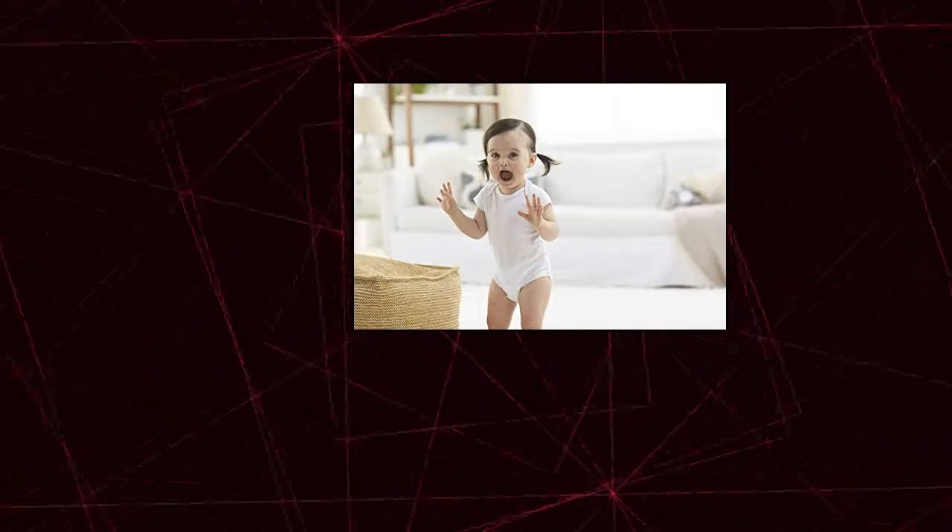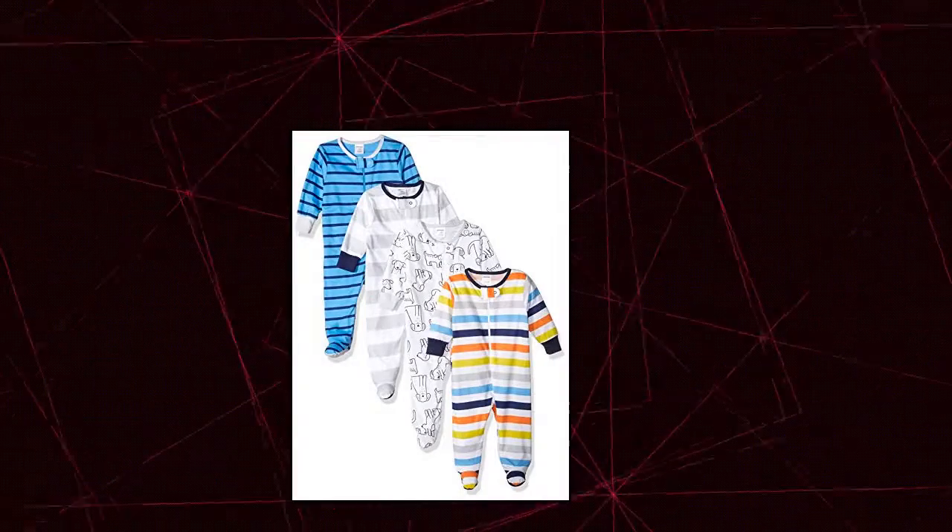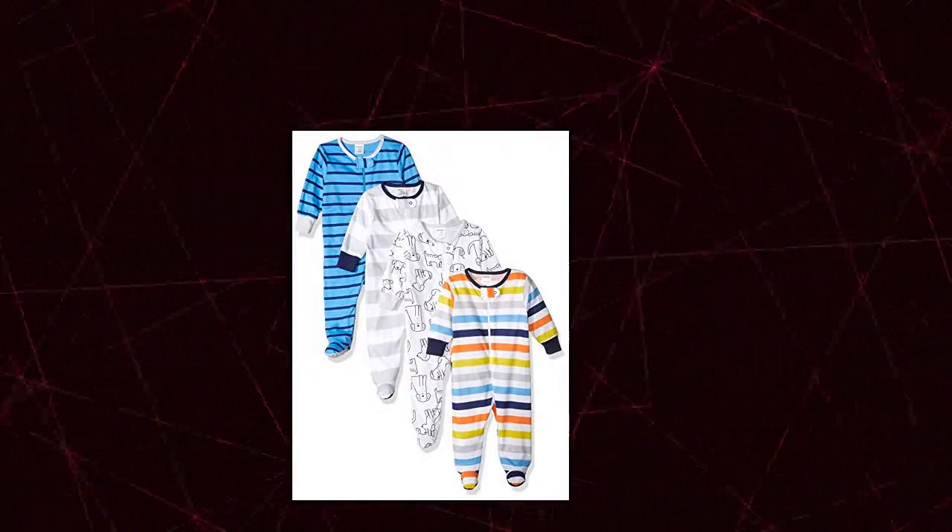Onesies Brand Baby Boys 4 Pack Sleep and Play, Dog, 0-3 Months. Includes 4 Sleep and Play pieces with Front Zip Opening for Easy Changing and Dressing, in Soft Cotton Jersey Fabric.